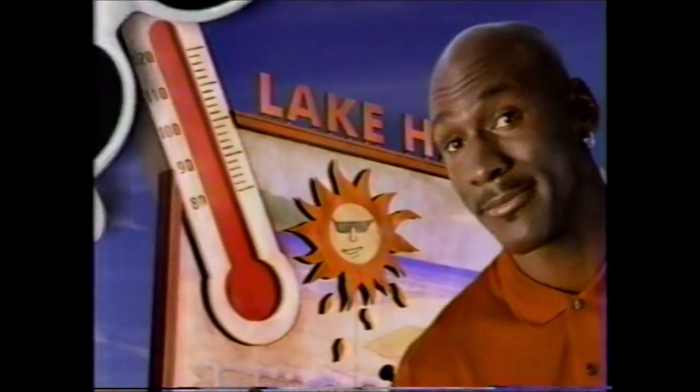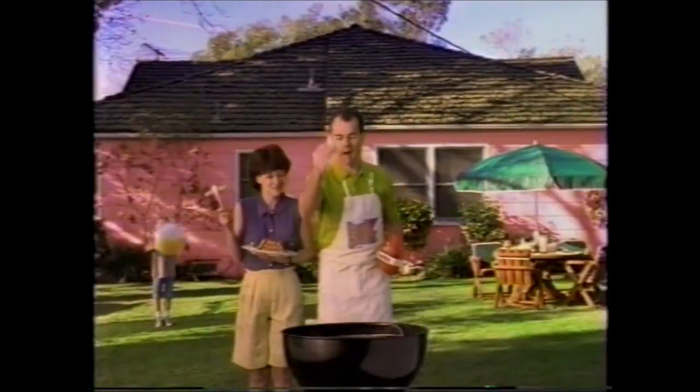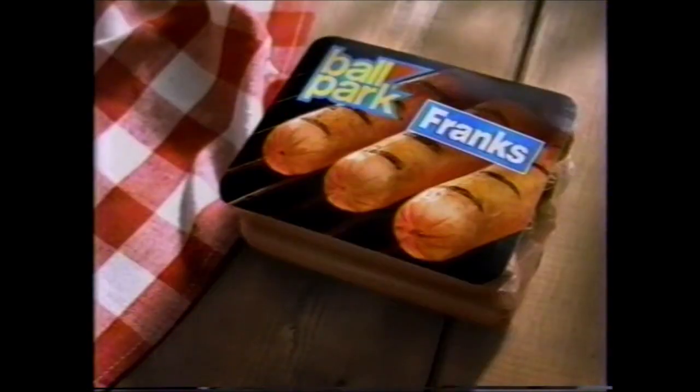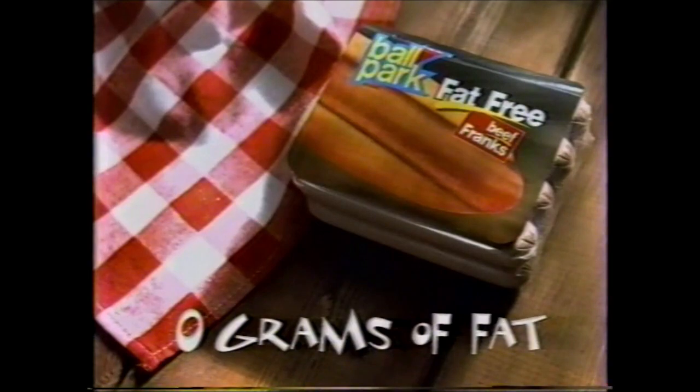Not yet. Still not. Getting warmer. Now it's official — it's not really summer until you have your Ball Park. Only Ball Park Franks have such a big, juicy taste. They plump when you cook them. Don't you just love summer? Enjoy that big Ball Park taste and a fat-free frank too.